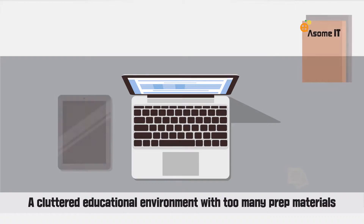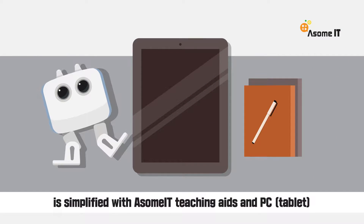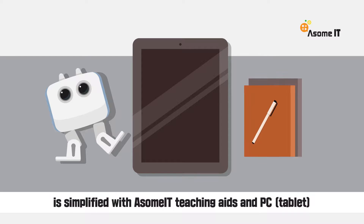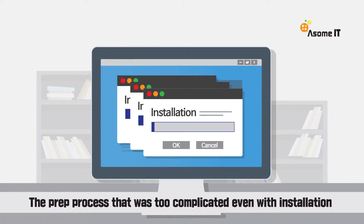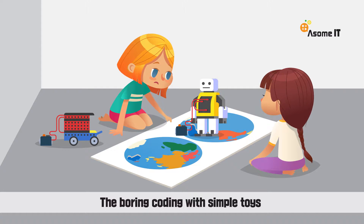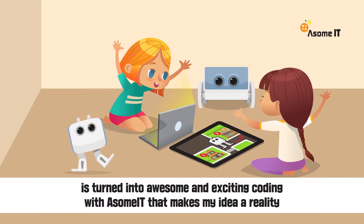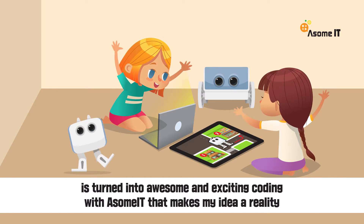A cluttered educational environment with too many prep materials is now simplified with Awesome IT teaching aids and PC tablets. The prep process that was too complicated even with installation gets easier with simple installation. The boring coding with simple toys is turned into awesome and exciting coding with Awesome IT that makes my idea a reality.